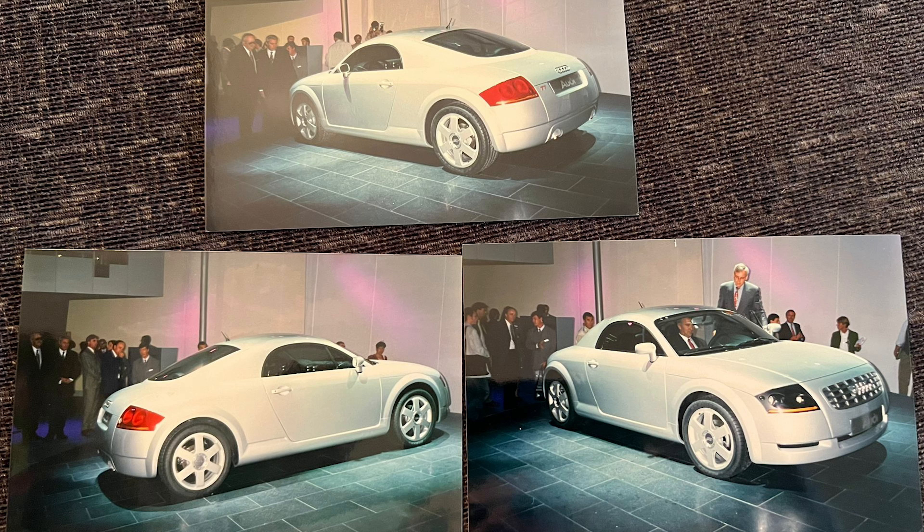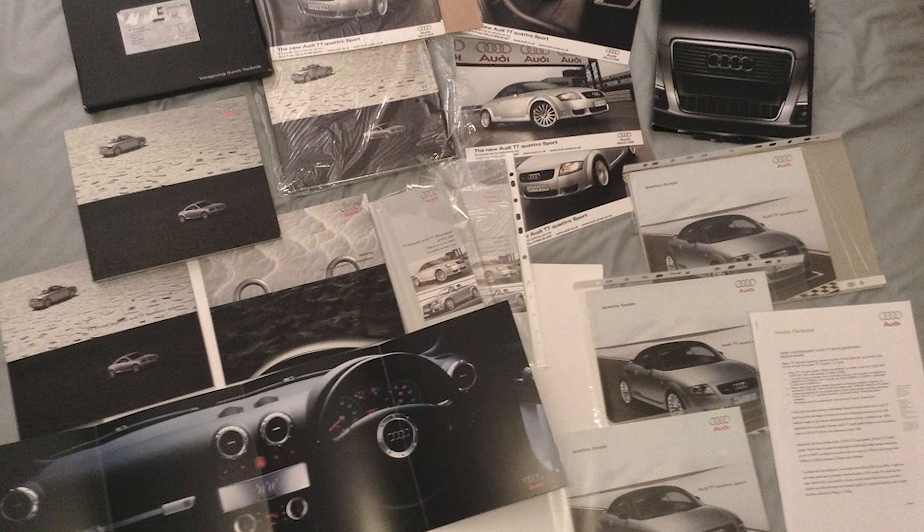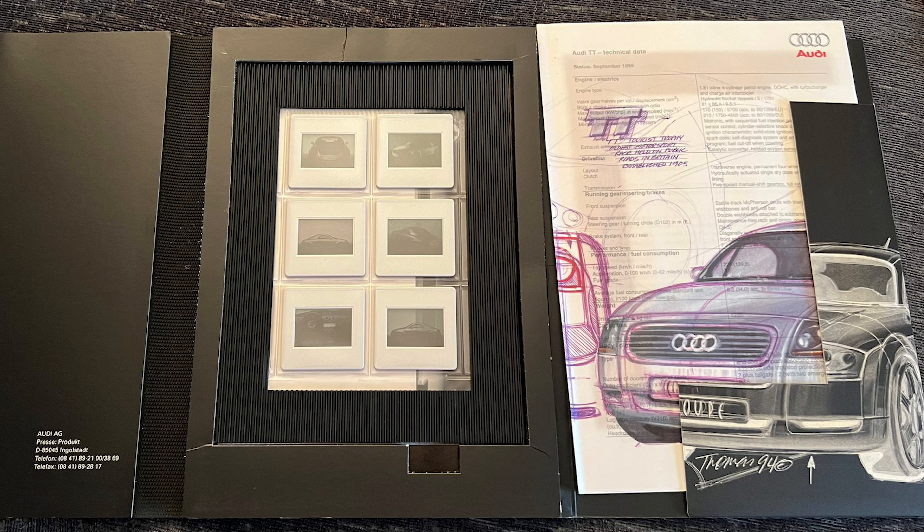Of course the first things are things like press photographs. So before they released the car, when they took it to the motor show to unveil it and show the world, they had press photographs, they had sales brochures, they had a book called The TT Story which is like a glossary of drawings and sort of how it all came about and the different design characteristics of the car. Very, very cool. Now these can range anything from a couple of quid right up to probably £100 or £200 depending on the rarity.